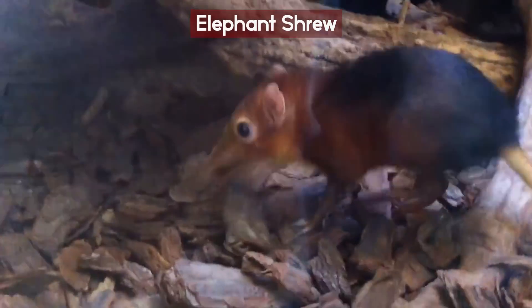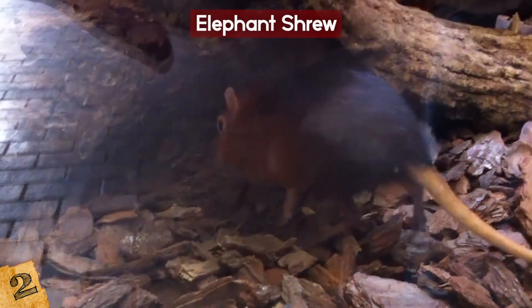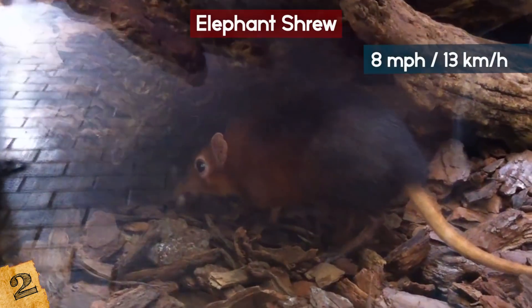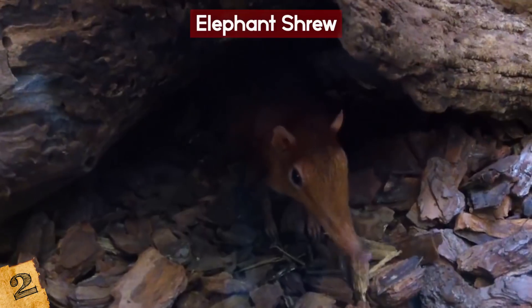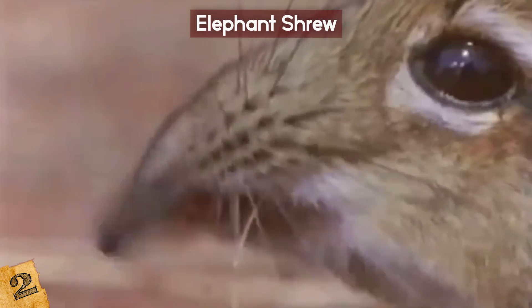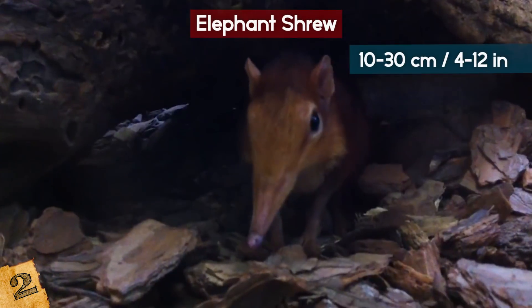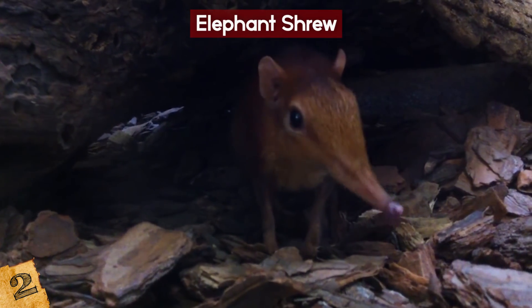The African elephant shrew wins the race for the fastest living fossil. It's small, light, and can move at a surprising 8 miles per hour. Because it has long back legs, it's also called the Jumping Shrew. Elephant shrews are insectivores, munching their way through grubs, spiders, and worms. Measuring 10 to 30 centimeters, the elephant shrew lives anywhere between 2 to 5 years and is one of 20 different species.